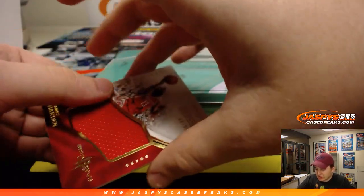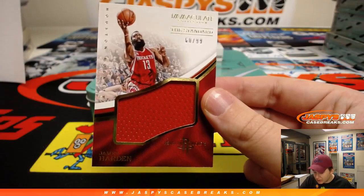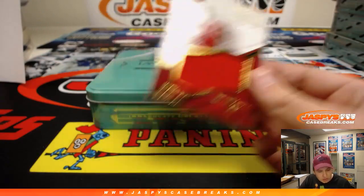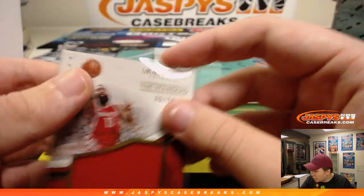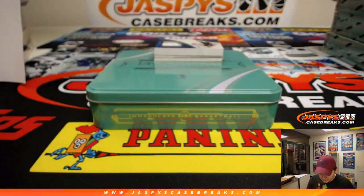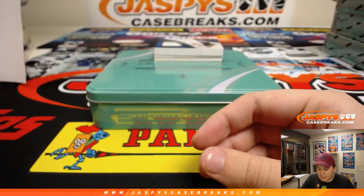Next one up — potential MVP this year — 60 out of 99, James Harden, the standard relic going out to spot 0 and Dwayne. I think he's probably in the lead for MVP. That season game ended today but there are a lot of games to go. 60 of 99, The Beard, James Harden.